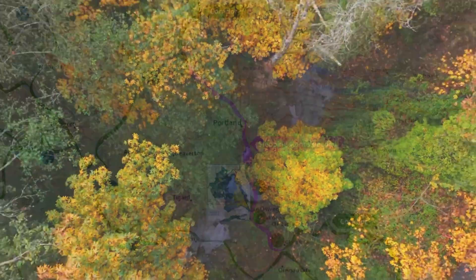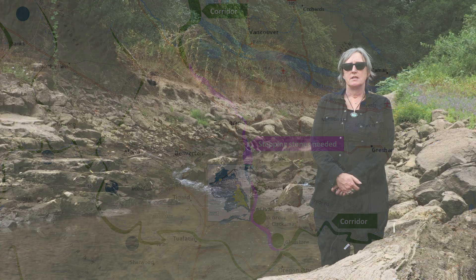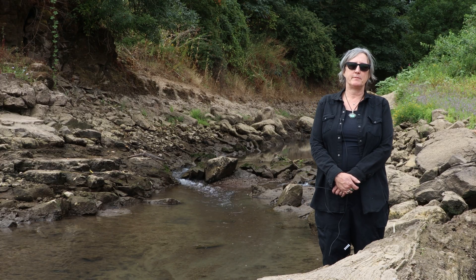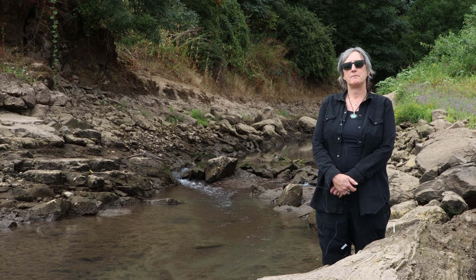Once we remove the Highway 43 culvert and allow passage, we expect a lot of activity in the upper reaches as adults find their way up and recolonize habitats that were once used before these blockages were built. We're going on almost a hundred years of this culvert being in place and blocking fish passage to the ocean and back.